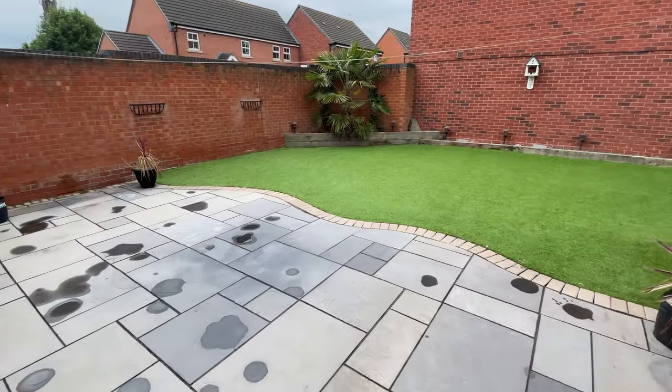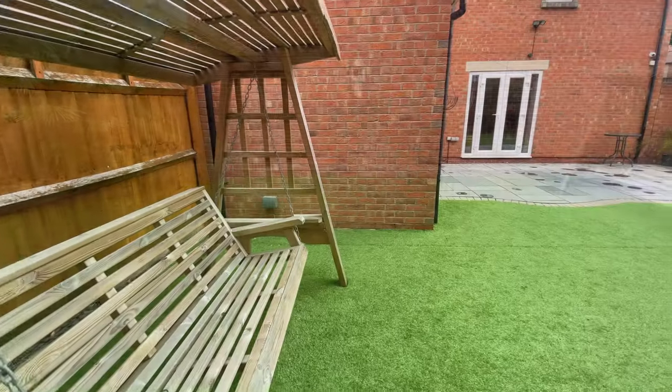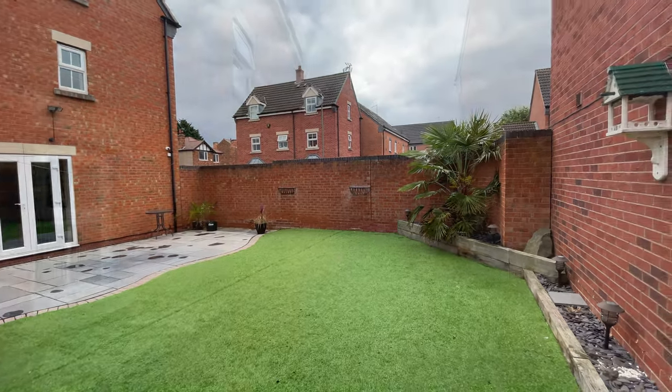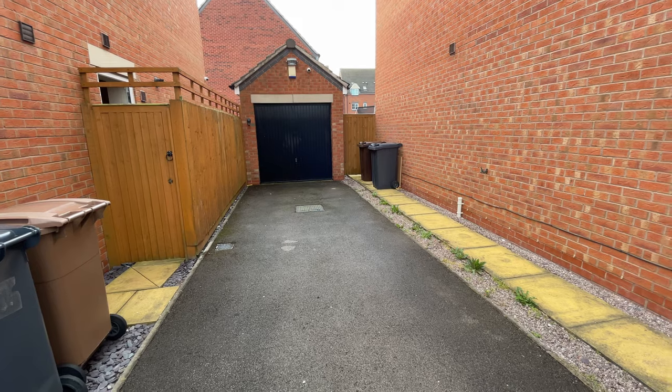Outside is an attractive yet extremely low maintenance rear garden with a recently laid patio, along with an artificial lawn. To the side of the property there is a tandem driveway for two vehicles, along with a single garage.